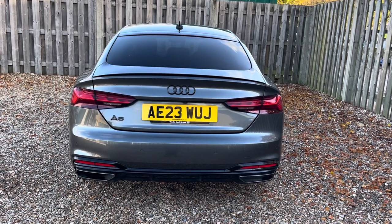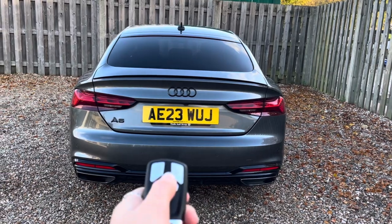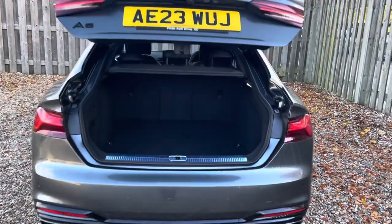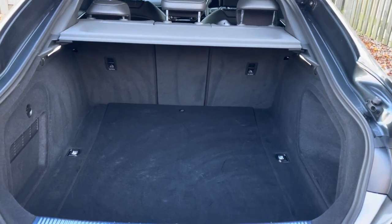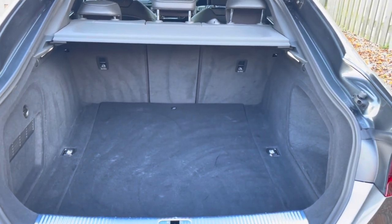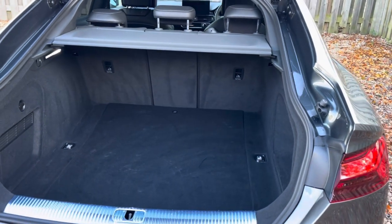Not only is this A5 a captivating presence on the road, but it is also extremely practical and offers versatile boot space, making it perfect for everyday use and longer journeys. The vehicle's power operator tailgate ensures that the boot is extremely easy to open and close and provides a spacious 465 litre luggage compartment capacity. Your rear seats can also be folded down to expand the boot space when necessary.